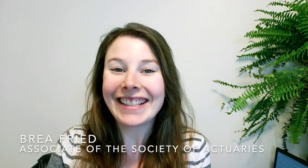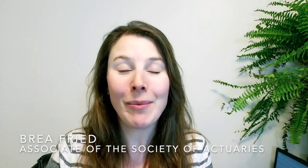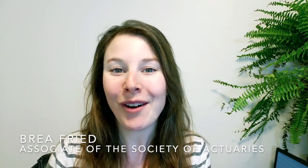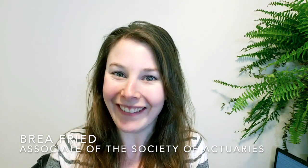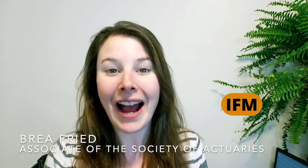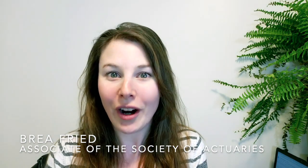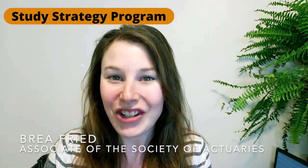Bria here from Etched Actuarial and in today's video I'm talking all about three indications that you can look at to see if you are ready for your next actuarial exam. These three things really apply to exam P, FM, and IFM and these are things that my team and I actually watch for for members of the study strategy program.